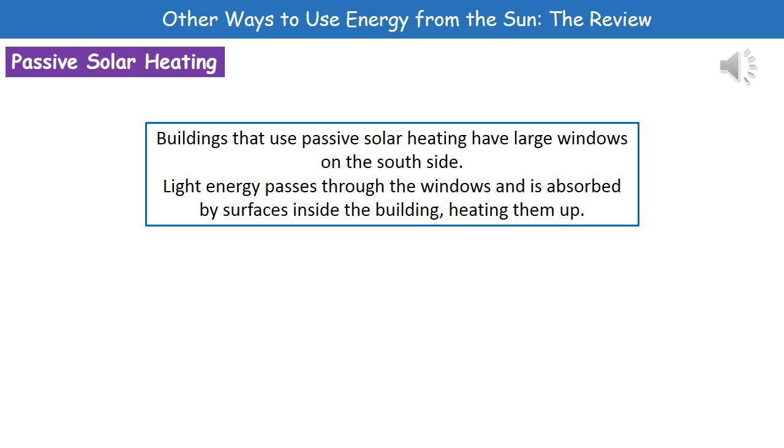Welcome to our review on other ways to use energy from the sun. One thing we can do with the sun's energy is use it in something called passive solar heating. Passive solar heating is basically where we've designed a building to utilize the heat from the sun without us having to do anything.